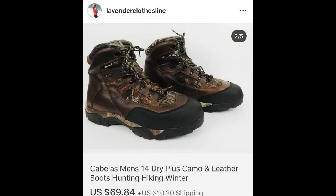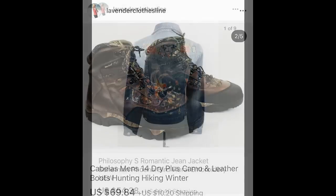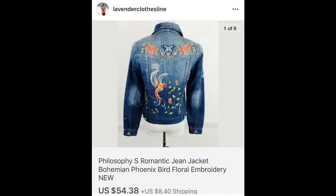Next up, Cabela's Men's Boots: $69.84. These were pre-owned, so don't pass up the boots — they have a lot of profit in the boot section. The next item I did show on Instagram because I was thrilled with this profit: $54.38. This is Philosophy — if you comp them, this brand does not bring a high price — but I thought the embroidery was especially beautiful, and I said yes.